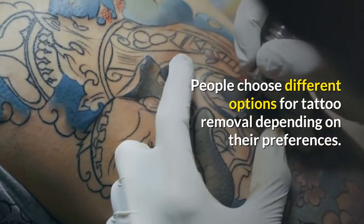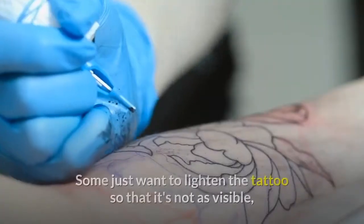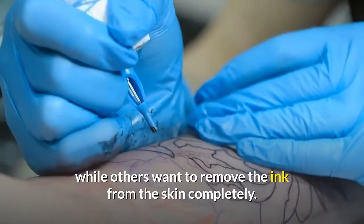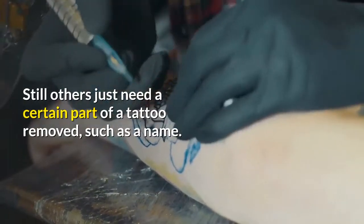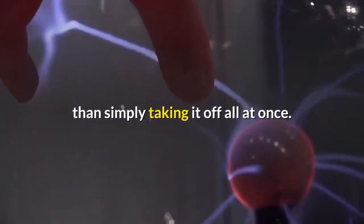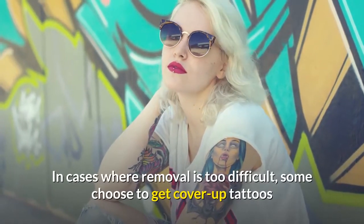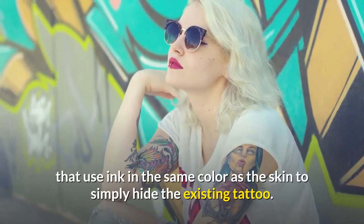People choose different options for tattoo removal depending on their preferences. Some just want to lighten the tattoo so that it's not as visible, while others want to remove the ink from the skin completely. Still others just need a certain part of a tattoo removed, such as a name. Lightening a tattoo before removing it completely can produce better results than simply taking it off all at once. In cases where removal is too difficult, some choose to get cover-up tattoos that use ink in the same color as the skin to simply hide the existing tattoo.